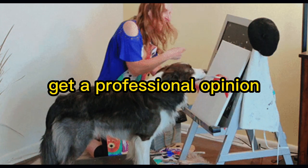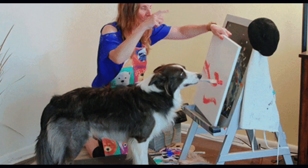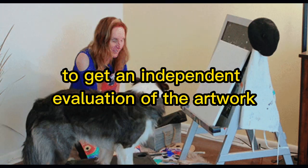Get a professional opinion. Consider consulting with a professional art appraiser or an art advisor to get an independent evaluation of the artwork.